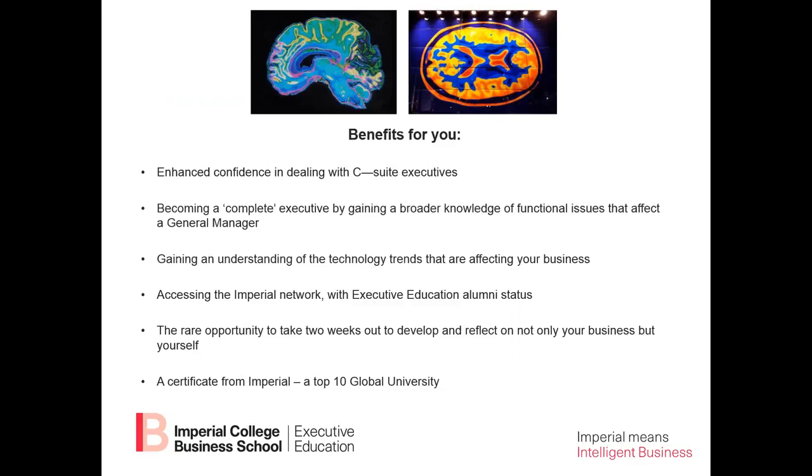The benefits to you include enhanced confidence in dealing with C-suite executives. One of the challenges for someone becoming a general manager is that you're now going to be interacting with a more senior level of people — the chief executive officer, chief financial officer, chief marketing officer, and so on. So becoming a complete executive is what we help you to do.